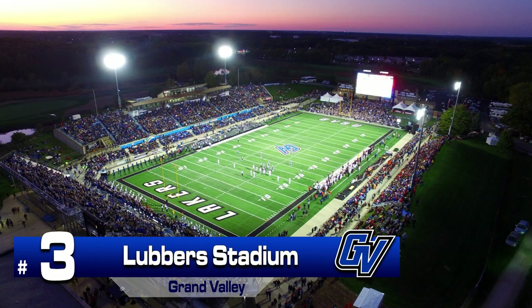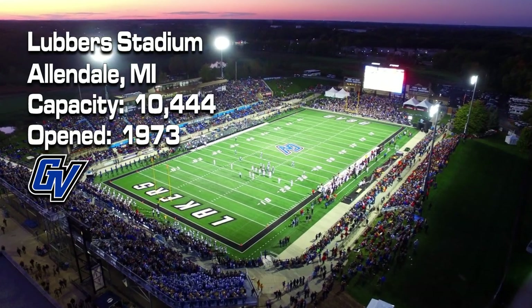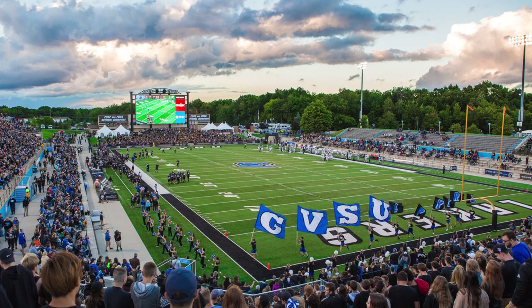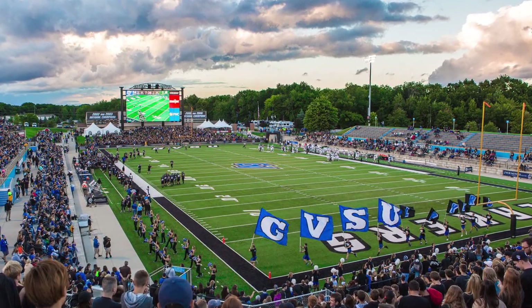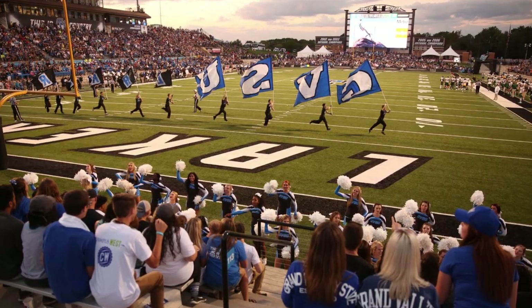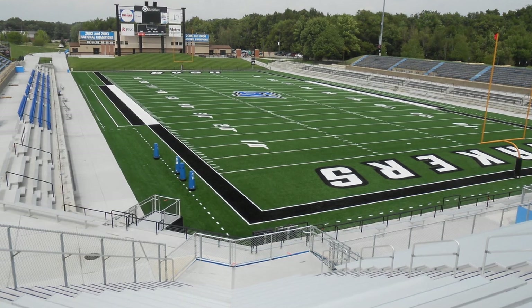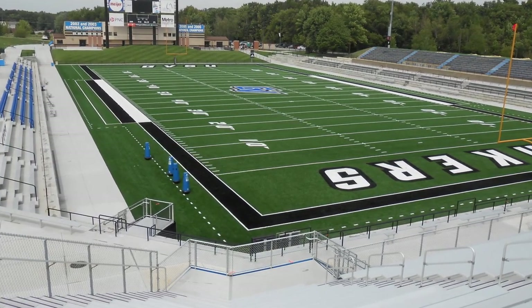Number 3: Lubbers Stadium. This is the first of three stadiums that are different from the rest on the list, and the perfect example of how to transform a stadium. Lubbers was built in 1973 but has undergone constant renovations since 2011, when GVSU lowered the field, removed the track, and expanded seating to provide a more intimate setting for football. The expanded seating brings the capacity to 10,444, with the ability to expand to 20,000 seats if the need arises.